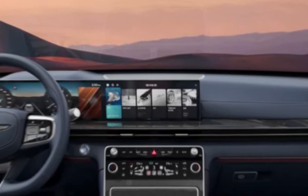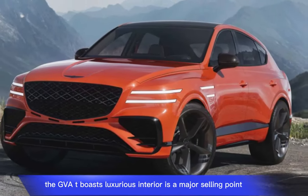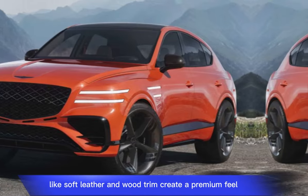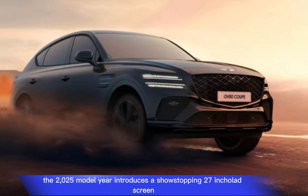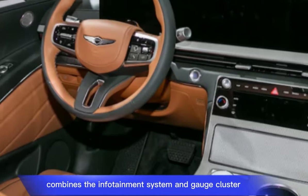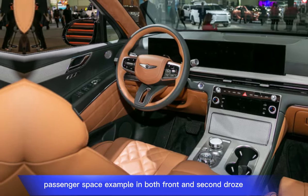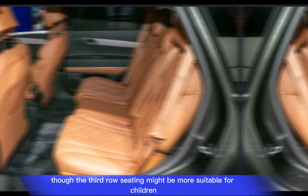Interior: the GV80 boasts a luxurious interior that is a major selling point. High quality materials like soft leather and wood trim create a premium feel. The 2025 model year introduces a show-stopping 27-inch OLED screen that combines the infotainment system and gauge cluster. There is ample passenger space in both front and second rows, though the third row seating might be more suitable for children.